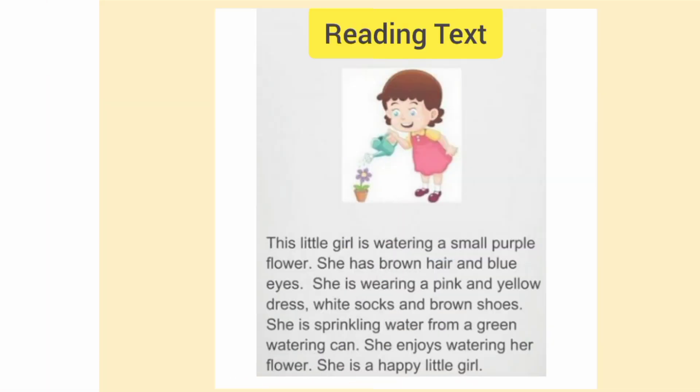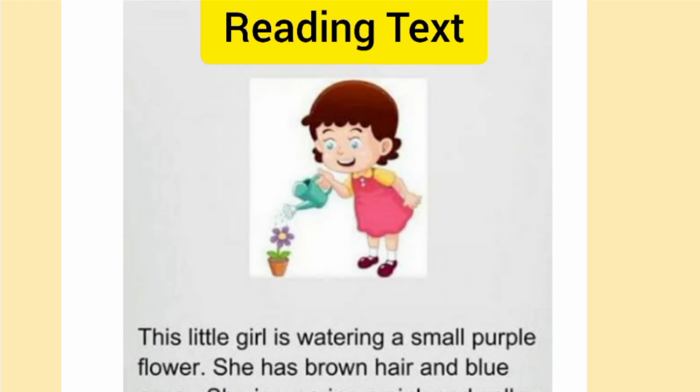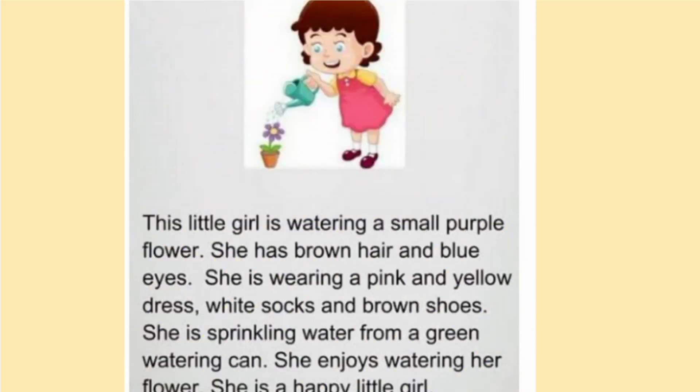This little girl is watering a small purple flower. She has brown and blue eyes. She is wearing a pink and yellow dress, white socks, and brown shoes.